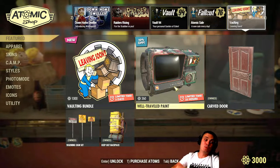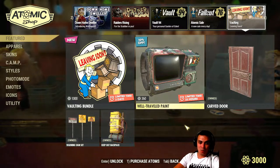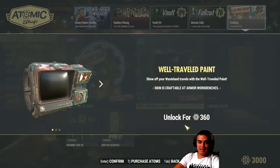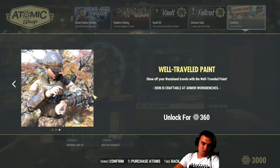Keep in mind, whatever leaves always comes back. So today we have the Well-Traveled paint for your Pip-Boy — it actually looks pretty cool.